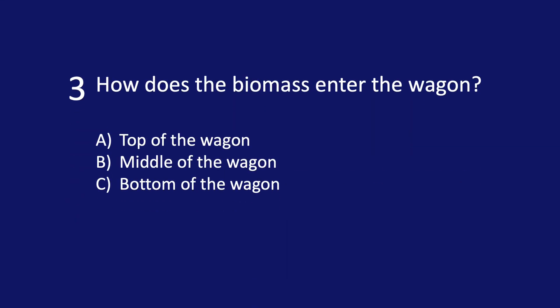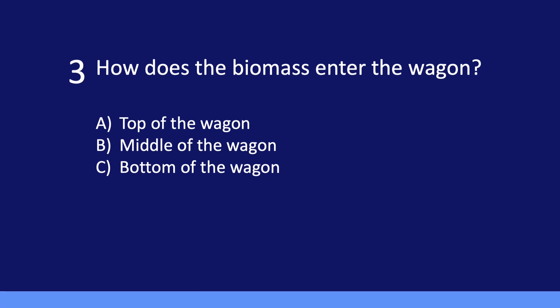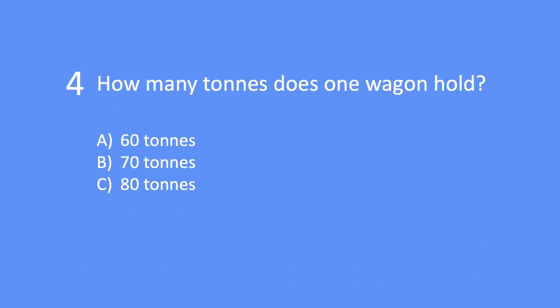Question 3: How does the biomass enter the wagon? Is it A) from the top, B) from the middle, or C) from the bottom? Question 4: How many tonnes does one wagon hold? Is it A) 60, B) 70, or C) 80?